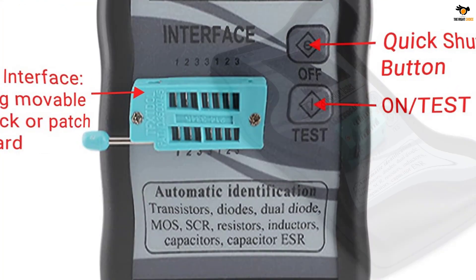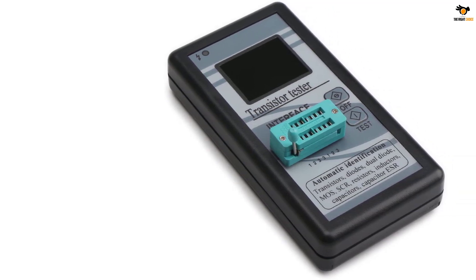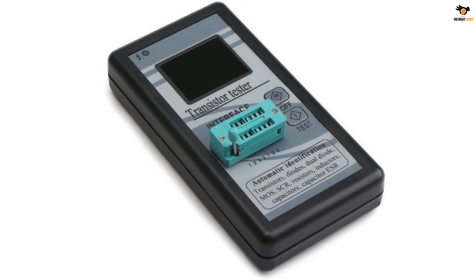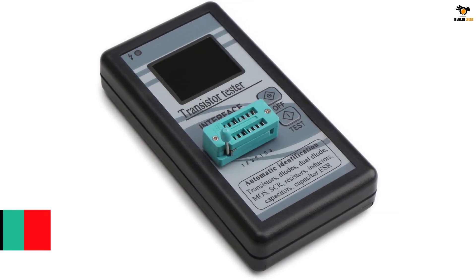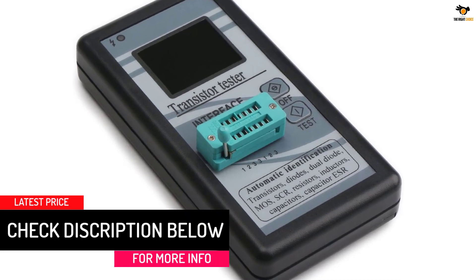This multifunctional capacitance meter can be used to test triode, field effect tube, FET, diode, resistor, capacitor, inductor, MOS, and SCR, making it available for various electric transistor testing applications.